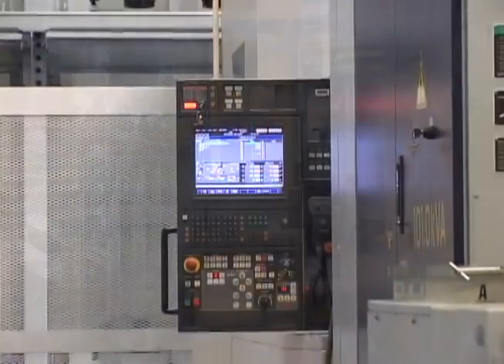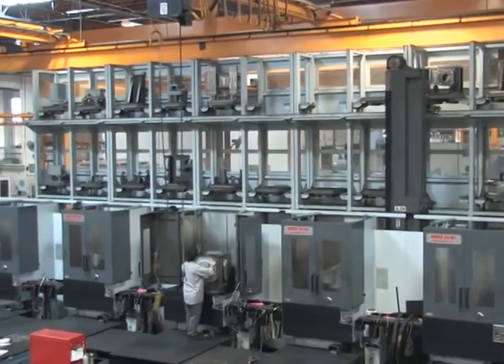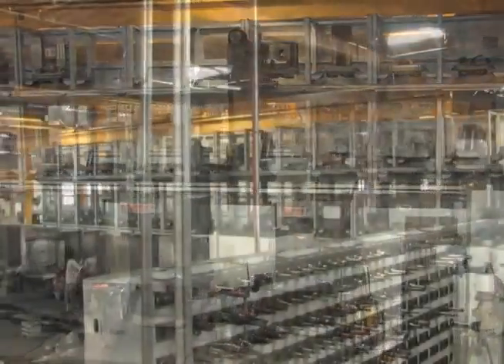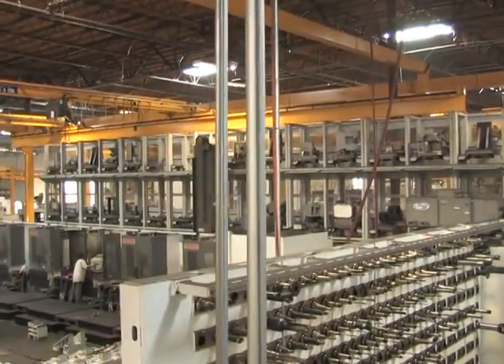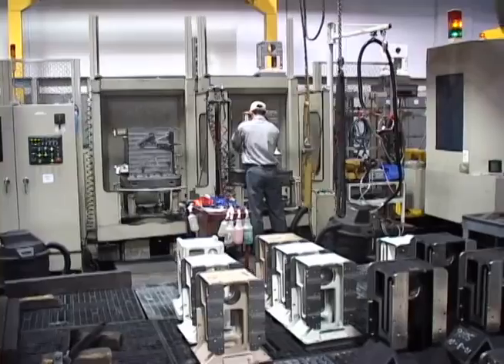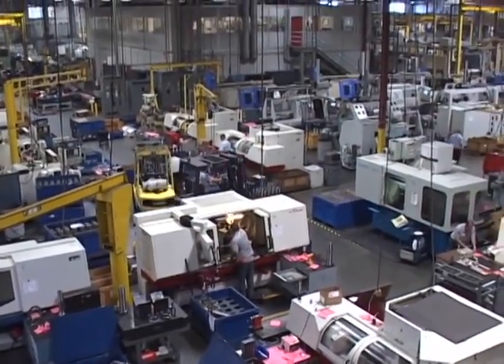Such as robotic machining cells that run unattended. We also employ flexible manufacturing systems that range from a single machine with six pallets to our largest custom-configured system with five machines, 143 pallets, and 1,650 tools. Producing more than 2 million parts per year, it's obvious that the machine shop is one of the keys to Haas Automation's success.